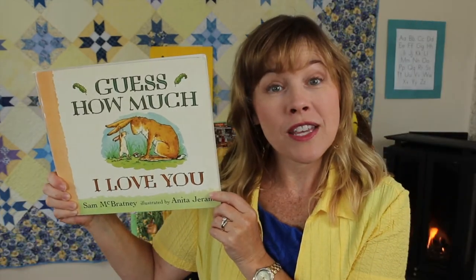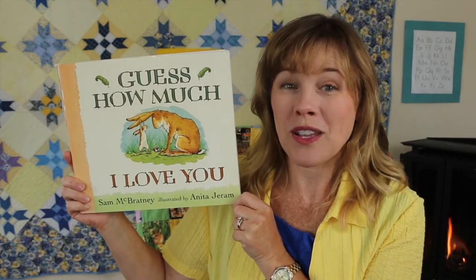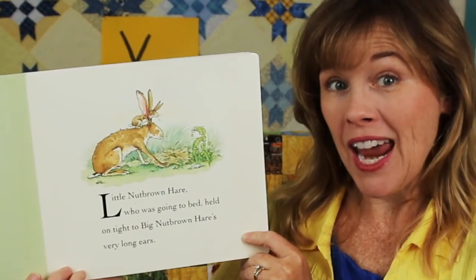Today's story is called Guess How Much I Love You. That sounds like a good title, doesn't it? Which of these words begins with the Y sound? Guess how much I love you. You. Do you see the Y at the beginning of the word you? This story was written by Sam McBratney and illustrated by Anita Jerem, published by Candlewick Press.